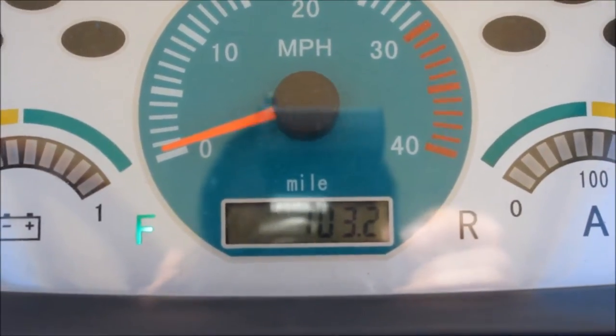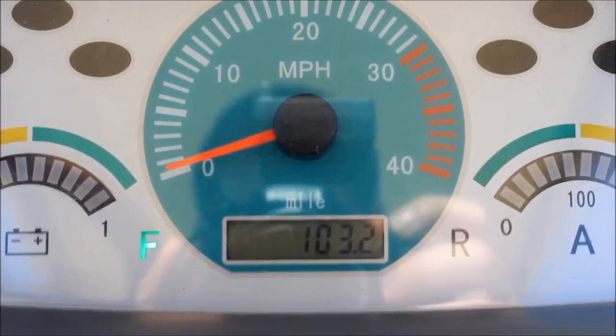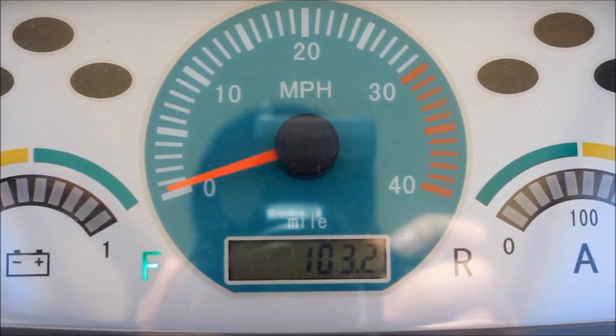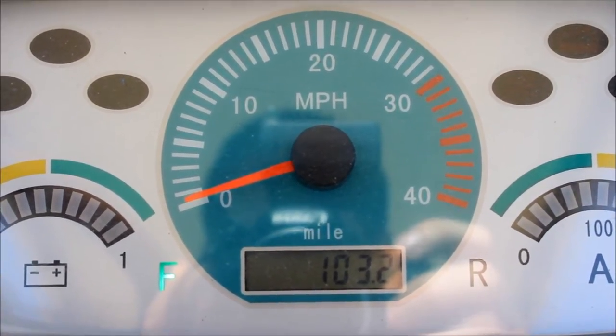At the end of day one, we are at 103.2 on the odometer. The vehicle is still driving. We will be putting the vehicle away for the night — we will not charge it up tonight — and we will complete the test in the morning.